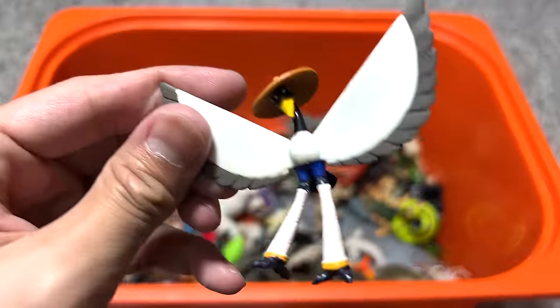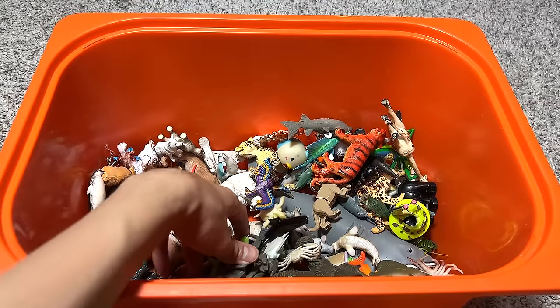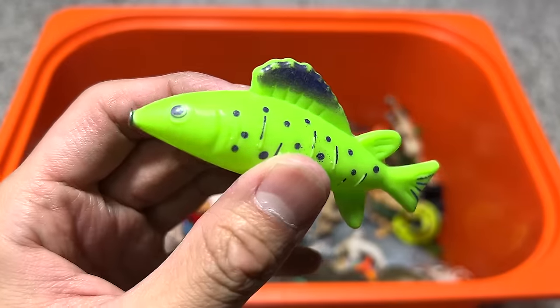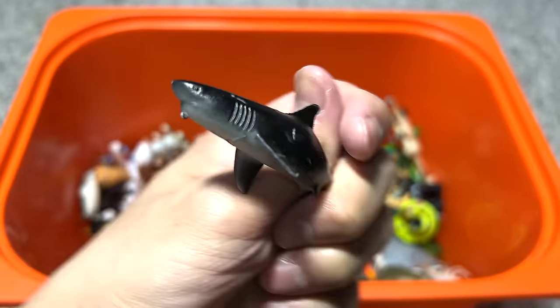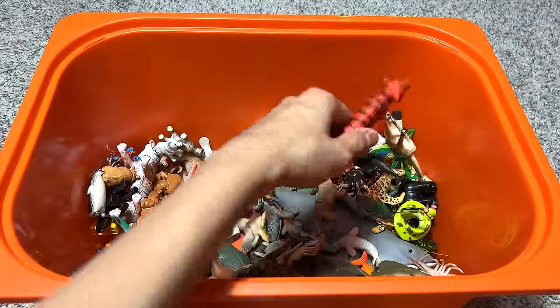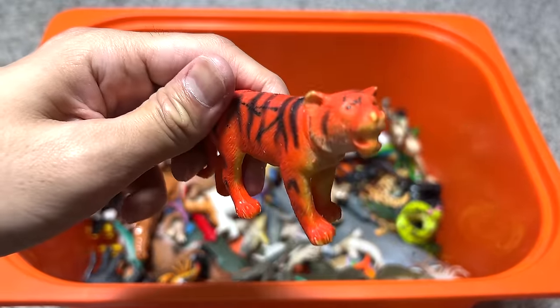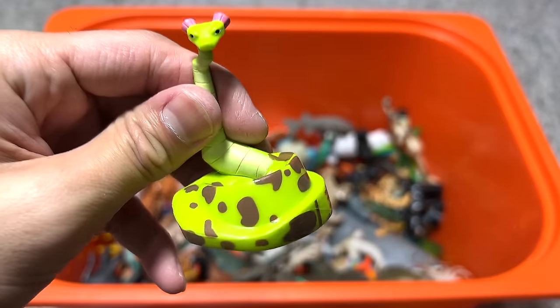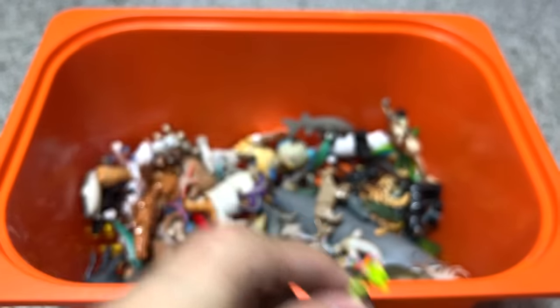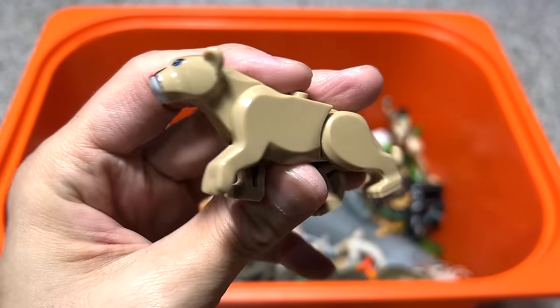This is from Kung Fu Panda — the crane. A fish. A small little great white shark, I think. A tiger — this is not a good looking tiger for sure. This is from Kung Fu Panda as well — a snake. A lioness.